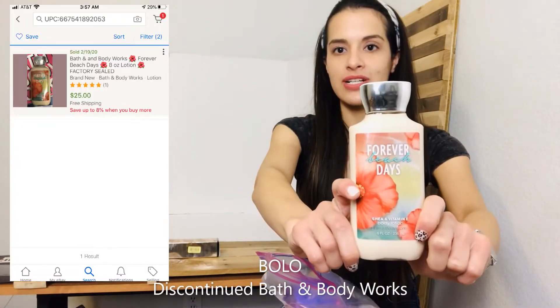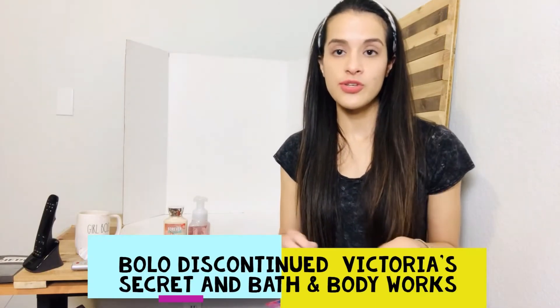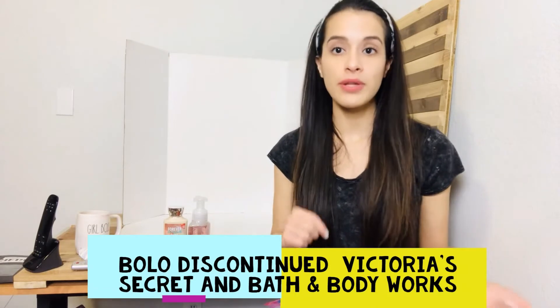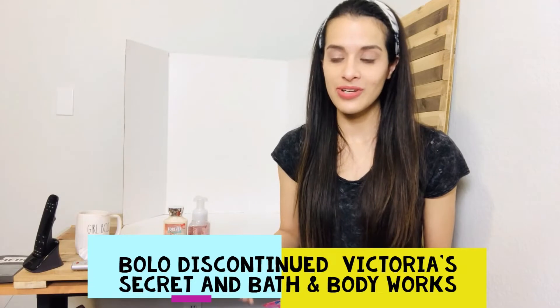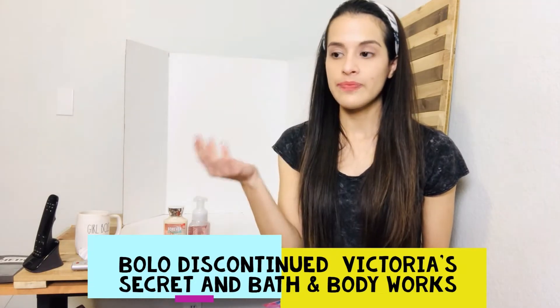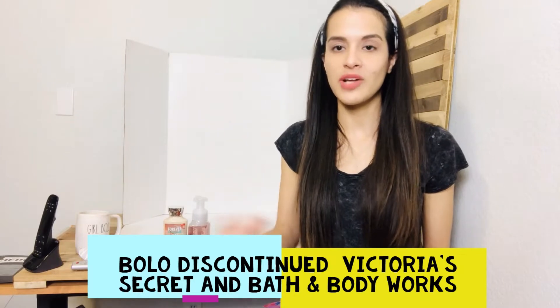This Bath and Body Works Forever Beach Days item — I'll show about how much it sells for. Also look for Victoria's Secret products. If you're going to Plato's, check they also have fragrances and lotions. If you find a discontinued one, it could be worth something.